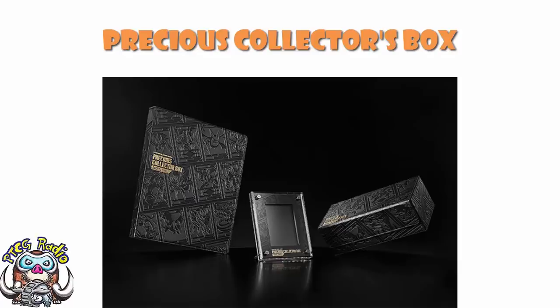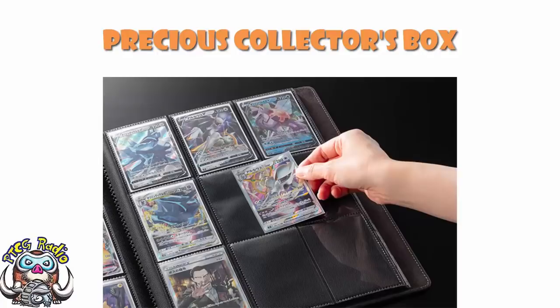A couple of other things to note: the binder is side-loading, and that's a big deal. Cards are generally safer in side-loading binders because when they're top-loading, you have to turn your sleeves upside down, or else dust can get in at the top of the pocket. Side-loading binders tend to be more secure — cards don't fall out when you turn the binder upside down, and dust doesn't get in as easily. They're just way better. The better binders tend to be side-loading, and Pokemon doesn't tend to do side-loading. This is awesome.